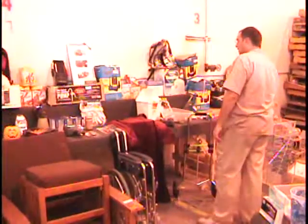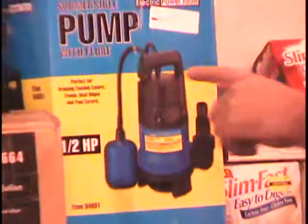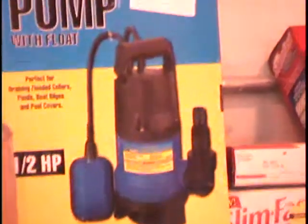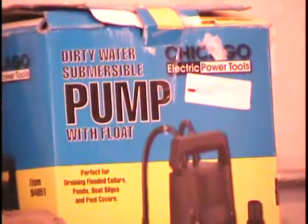Above that, against the wall, I have a dirty water submersible pump with float. This is a one-half horsepower pump — this is my lowest price pump. These pumps are great. Even this one will shoot water up about five or six feet. Retail price on this is $30. Call and give me a bid.